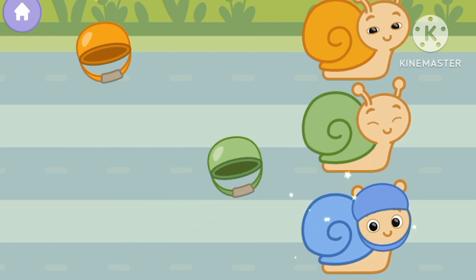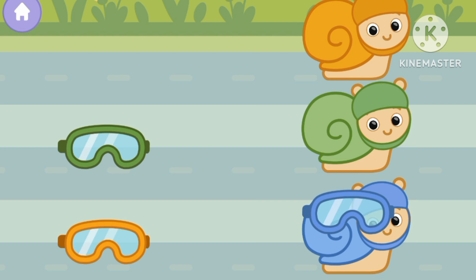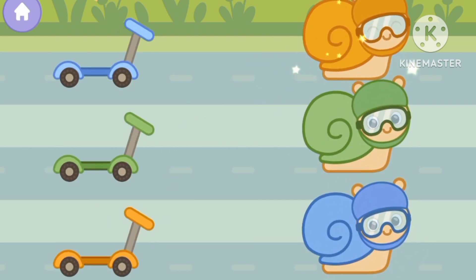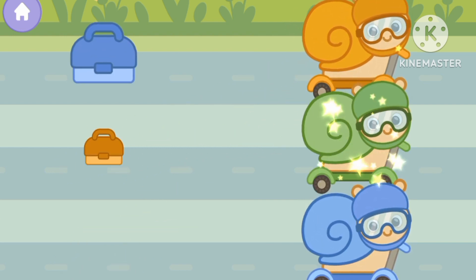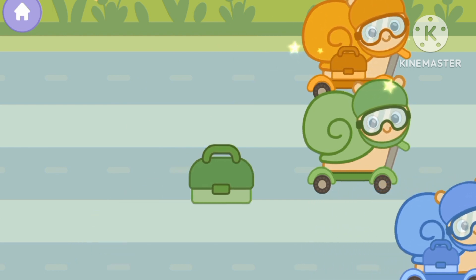Blue helmet, green helmet, yellow helmet. Blue helmet, green helmet, yellow helmet. Blue. Yellow. Green. Blue. Yellow. Green.